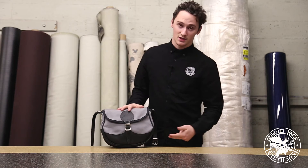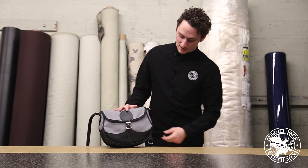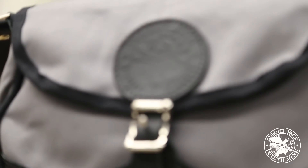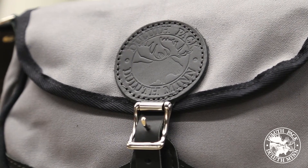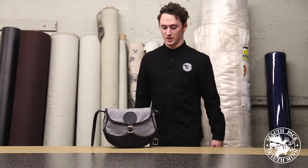It's made out of our 15 ounce canvas with leather accents in the deluxe version on the bottom and on the front. The leather bottom will make sure that the bag is a lot more durable, and the front accents really make the bag pop and look really good.